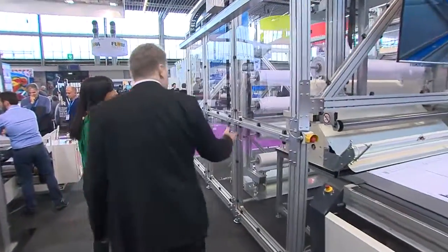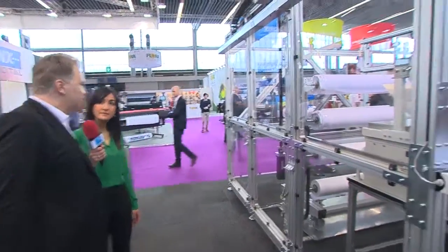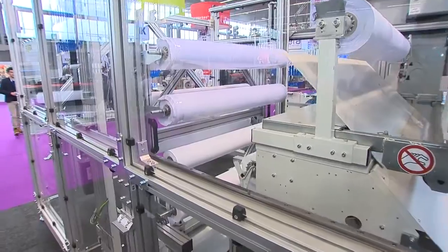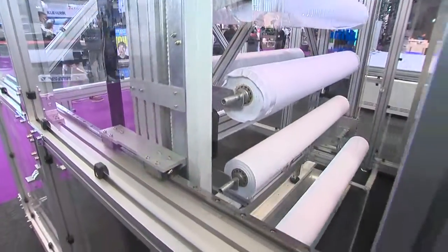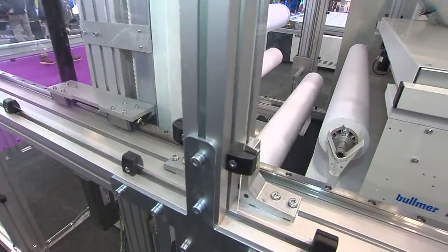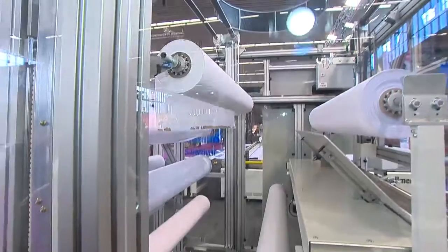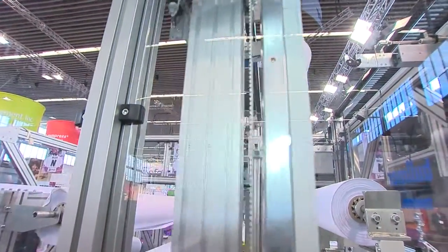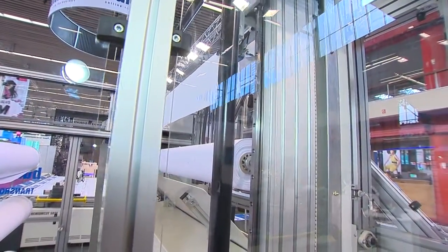Here we have our storage system transfer. We have here a system with eight material roles, and the machine brings them automatically to the unwinding system. You can feed it automatically by a driven unwinding system with edge control, so that you get the material straight on the cutting table.